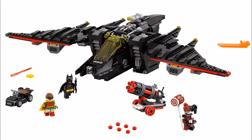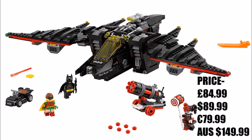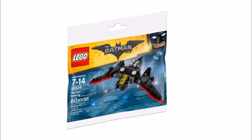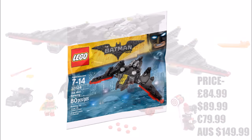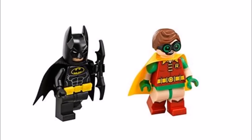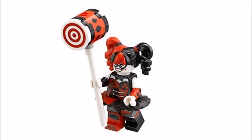Last up is the largest set, the Batwing 70916, which costs £84.99 and follows on nicely from the mini model polybag that recently came out. We thought it was odd the set didn't release in wave one because the Batwing was featured a lot in the trailers. The minifigures include Batman with his yellow and black suit and a batarang, Robin in his normal outfit, plus an exclusive Harley Quinn with Two-Two, her hammer, and a wheeled cannon with multi-stud shooter.